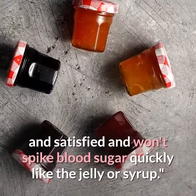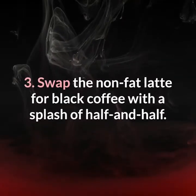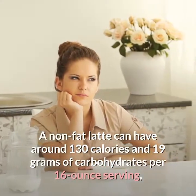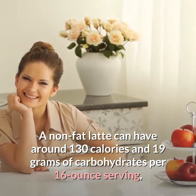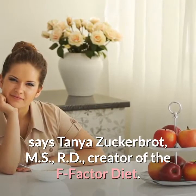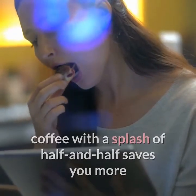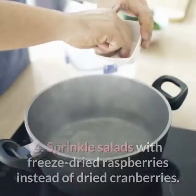Three: swap the non-fat latte for black coffee with a splash of half-and-half. A non-fat latte can have around 130 calories and 19 grams of carbohydrates per 16-ounce serving, says Tanya Zuckerbrot, MS, RD, creator of the F-Factor Diet. Replacing that light, drinkable dessert with a black coffee with a splash of half-and-half saves you more than 100 calories per 16-ounce serving.